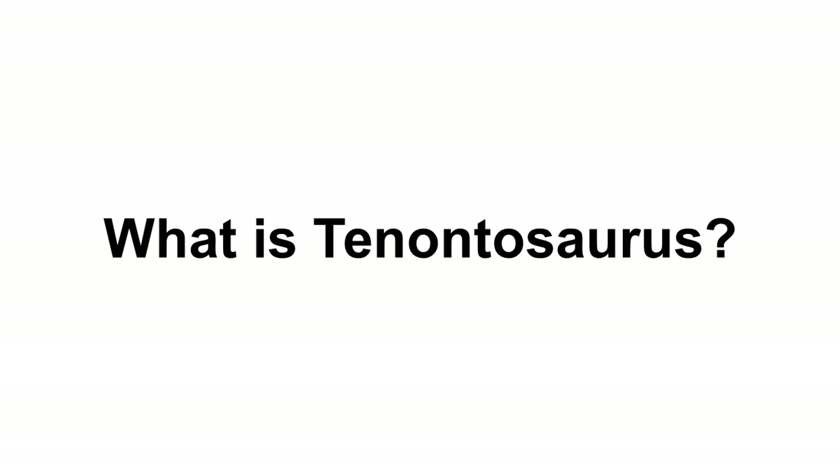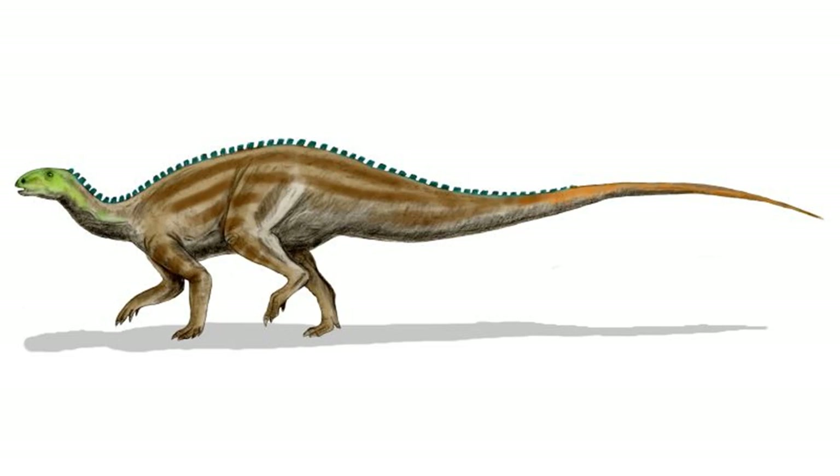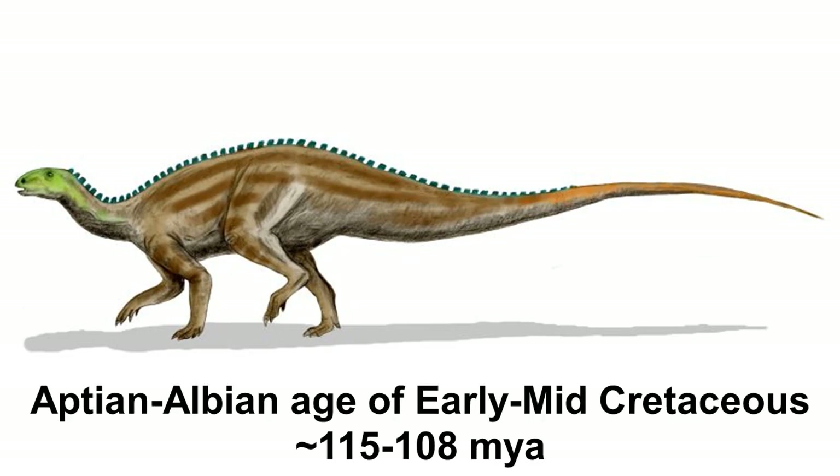So, what is Tenontosaurus? Discovered in Montana in 1903, Tenontosaurus tilleti, or Tillet's sinew lizard, referring both to the larger network of stiffening tendons in its back and tail, and the Lloyd Tillet family of Lava, Wyoming, is a species of iguanodont common throughout western North America from the Aptian to Albion ages of the early Cretaceous period, about 115 to 108 million years ago.